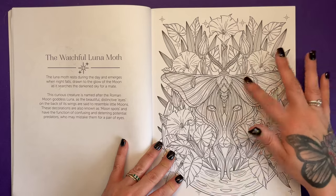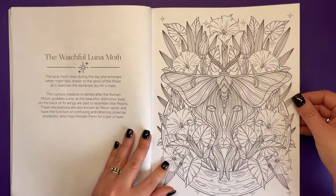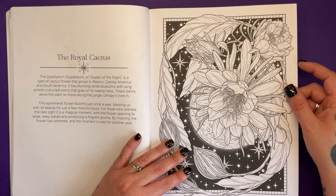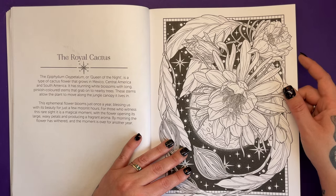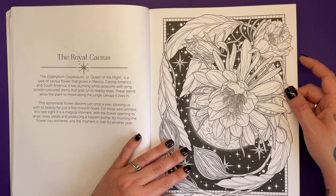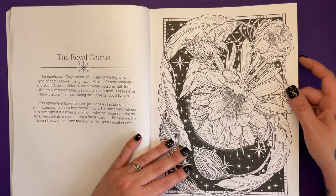The lunar moth — gorgeous. There are lots of plants and things integrated in these images as well. This is called the royal cactus, the queen of the night, a type of cactus flower that grows in Mexico and South America. It has stunning white blossoms with long pinkish coloured stems that grab onto nearby trees. These stems allow the plant to move along the jungle canopy that it lives in. It only blooms once a year, blessing us with its beauty for just a few moonlit hours.